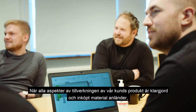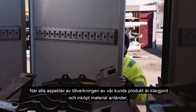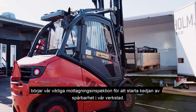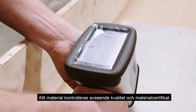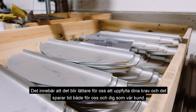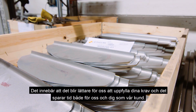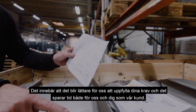When all aspects of the manufacturing of our customers' product are clarified and the purchased material arrives, our important receiving inspection begins to start the chain of traceability in our workshop. All material is checked in aspects of quality and material certificates. This means it will be easier for us to comply to your demands, and it saves time both for us and for you as a customer.